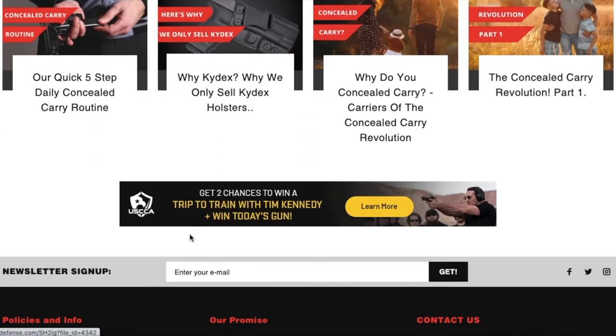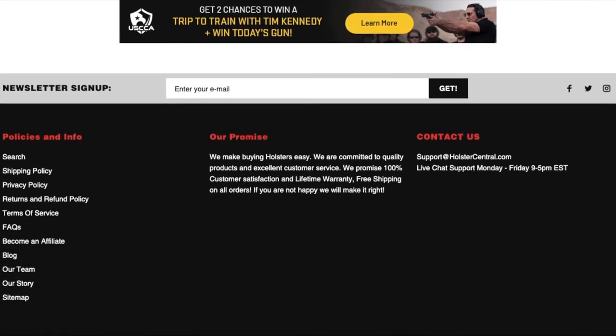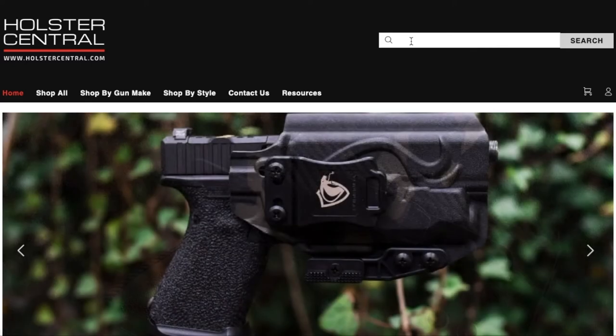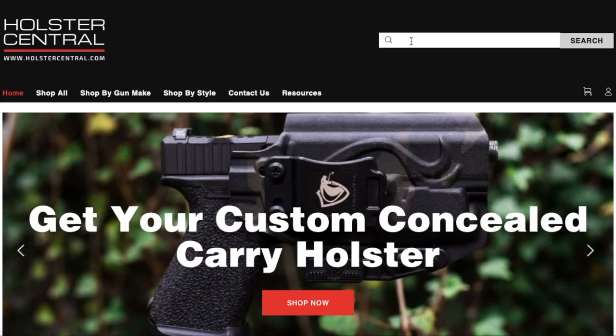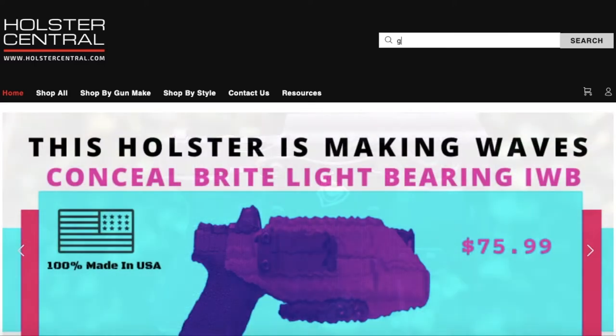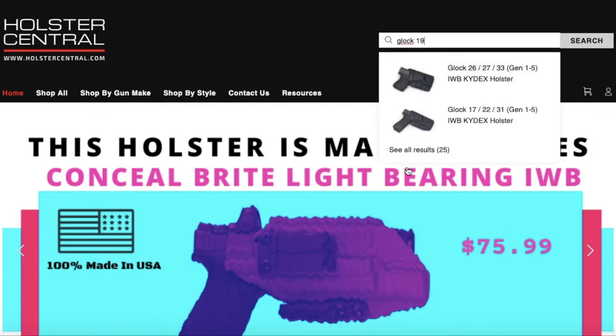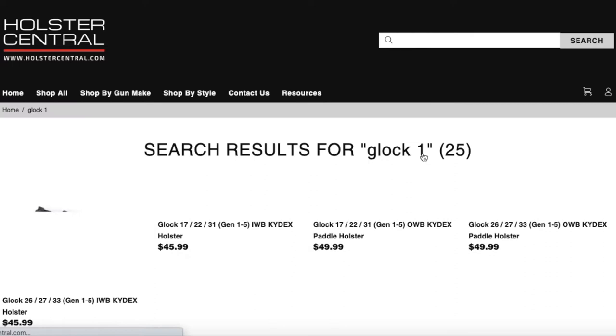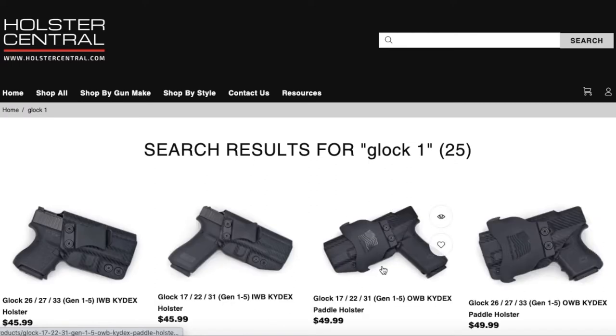The number one way that I like to navigate the website is by the search bar at the top of the page. This is a great starting point if you just want to see if we have a particular gun. For example, you could type in High Point and see that nothing comes up — we don't have High Point holsters. If you want to see all of the Glock 19 holsters, you could just type in Glock 19, and this is going to bring up all of the search results for the Glock 19.